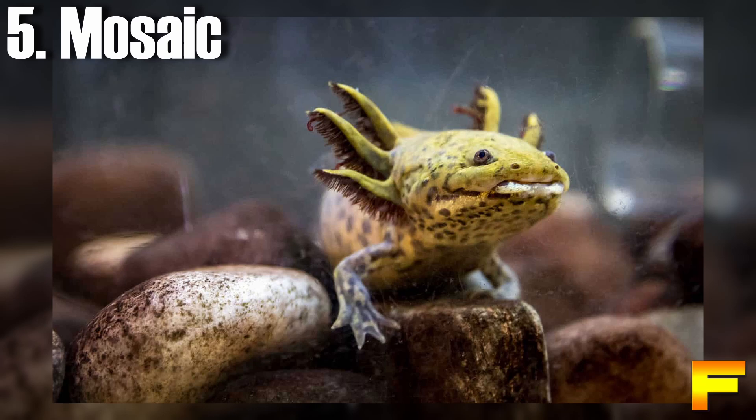At number 5 we have the mosaic axolotl. Mosaic axolotls display a captivating mosaic pattern characterized by a combination of black, white, and golden flecks on their bodies. Additionally, their gills can exhibit stripes in shades of red and purple, while their eyes showcase a mesmerizing array of colors. Mosaics typically result from breeding between melanistic and albino parents, combining the genetic traits of both.